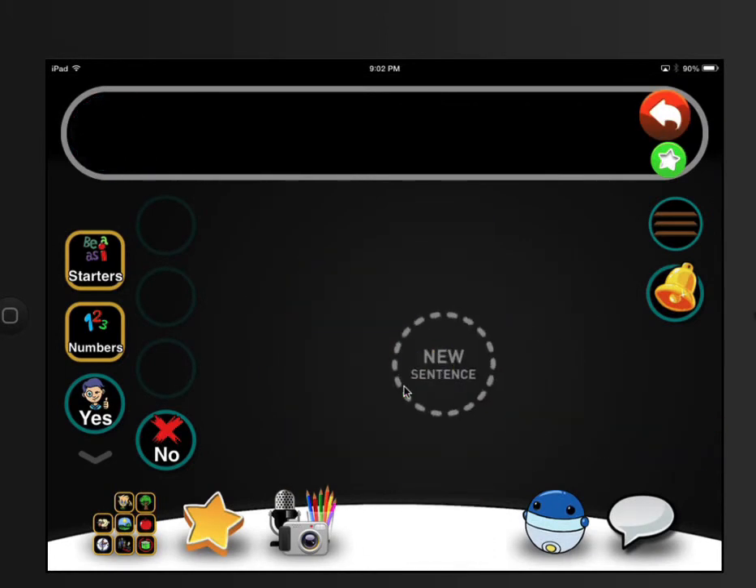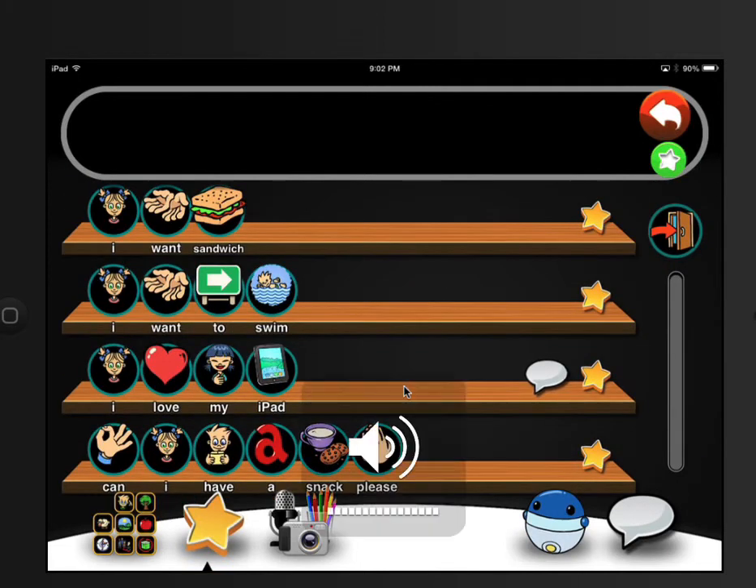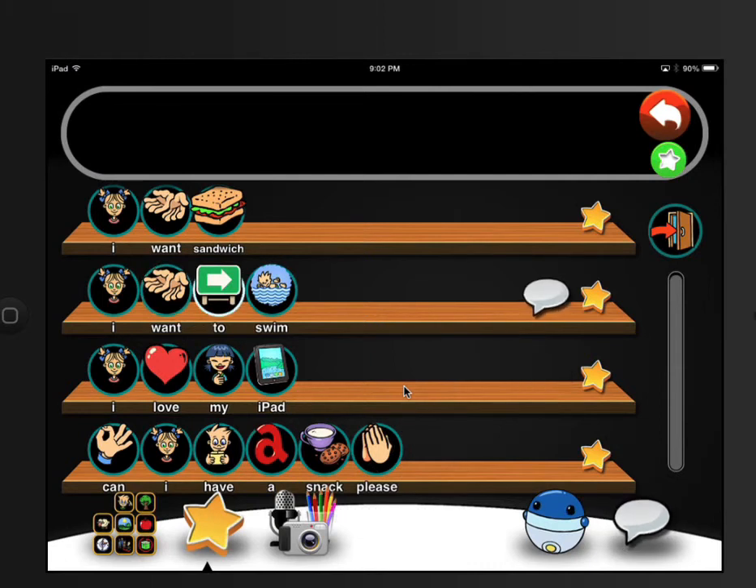Another thing I want you to hear on this app — what I really like — is the voice. It's not robotic. It actually lets you choose what you want them to say. Listen to how she sounds: 'I want to swim.' It sounds like a real child, not a robot, doesn't it?